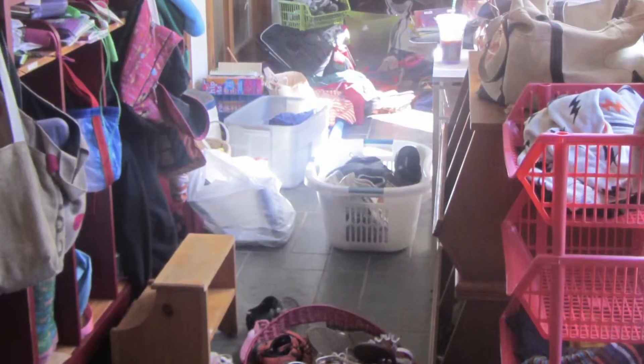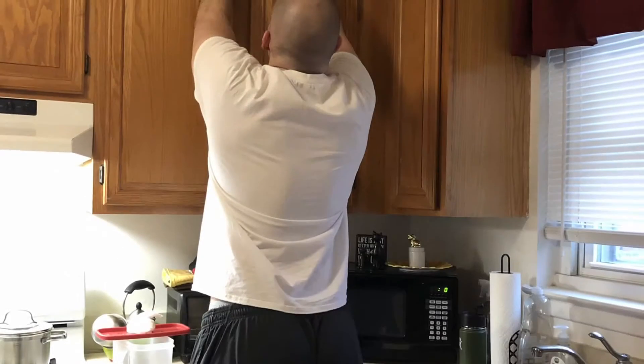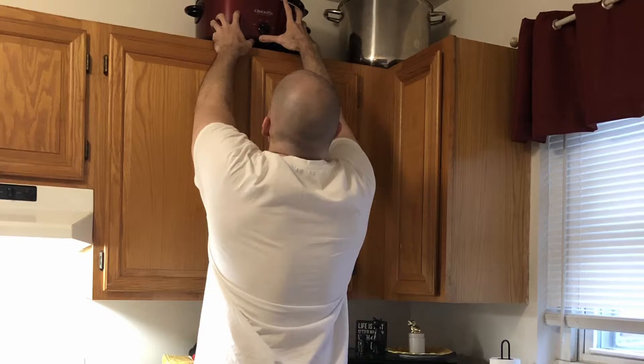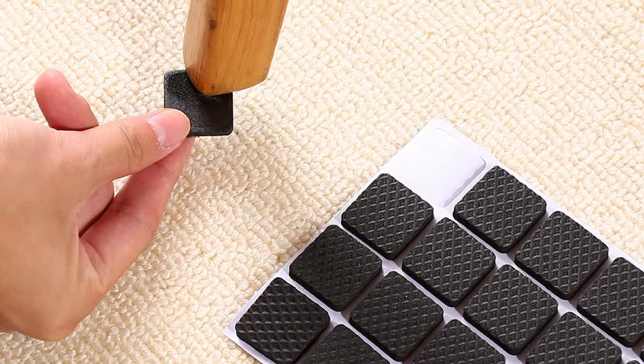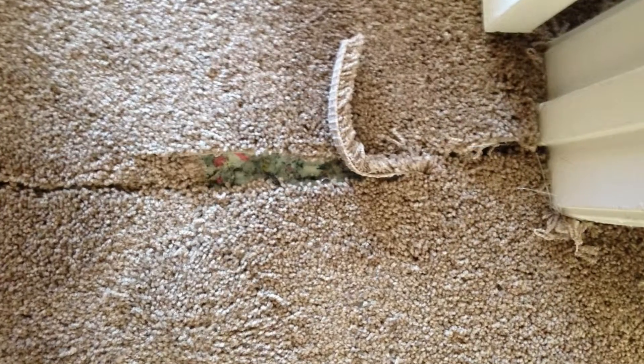Do not use hallways or stairways for storage and keep them free of clutter. Shelves that are too high can often result in a fall from overreaching. Use non-slip rubber adhesives under furniture legs to prevent sliding, and tape down any torn carpets and tack down any loose edges.